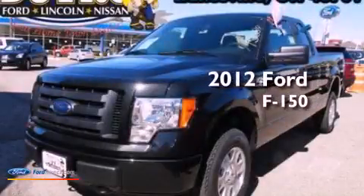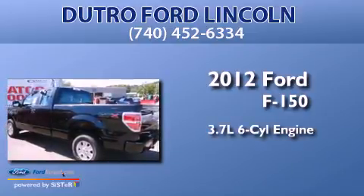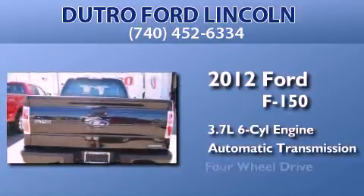This is a brand-new 2012 Ford F-150. It has a 3.7-liter six-cylinder engine, an automatic transmission, and four-wheel drive.